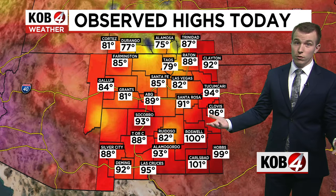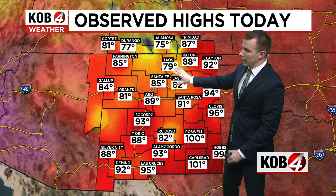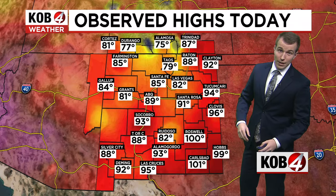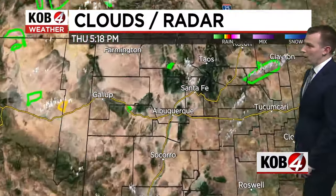If there's any good news from today, all the cloud cover and moisture we have really did a number on our high temperatures, keeping us mainly in the 70s and 80s for a good chunk of the central and northern part of the state. Where it didn't rain — Carlsbad, Roswell — yeah, you hit the triple digits again today.